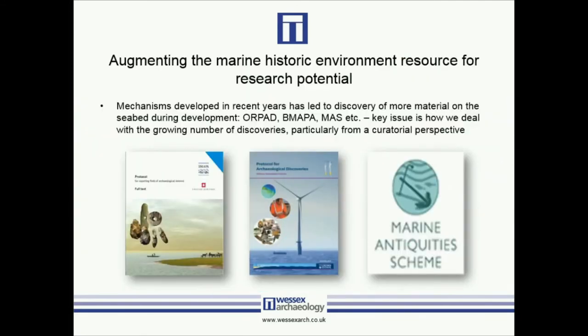In terms of augmenting the marine historic environment resource for research potential, a lot of material is coming off the seabed through development — but how do we know about it and deal with it in the first place? These mechanisms include the Protocol for Archaeological Discoveries, both for the BMAPA aggregates side and for the offshore renewables industry, and other schemes such as the Marine Antiquities Scheme — very similar to the Portable Antiquities Scheme — which encourages the public to report finds, adding to the corpus of archaeology we're able to begin to understand.